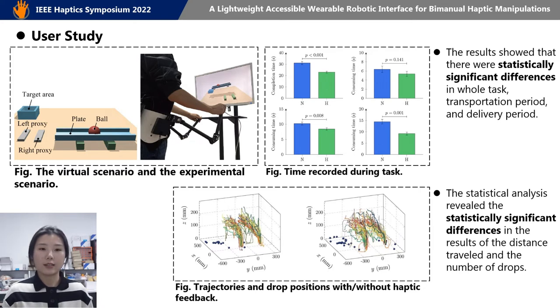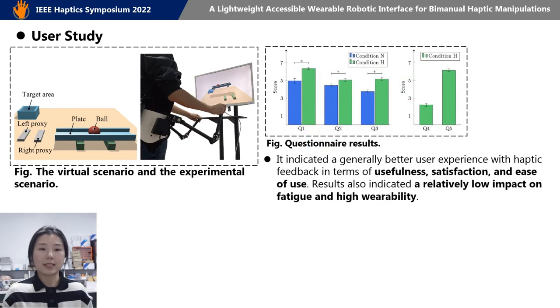The statistical analysis indicates that the subjects had more efficient and stable manipulations with the haptic interface. Besides, the questionnaire results indicate a generally better user experience with haptic feedback in terms of usefulness satisfaction and ease of use, as well as reduced fatigue and high reliability.